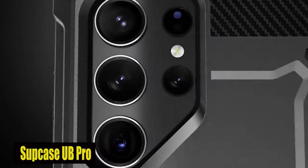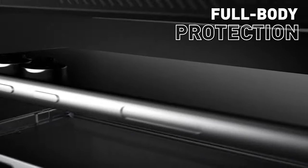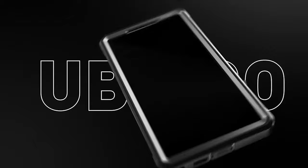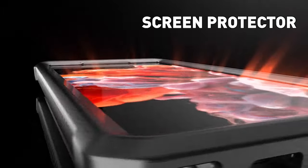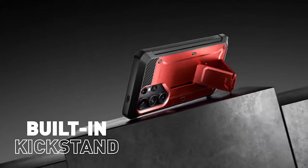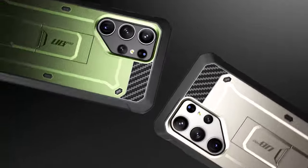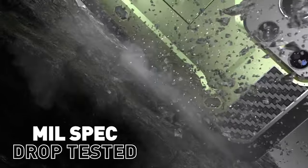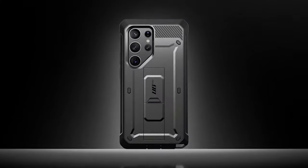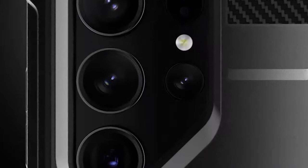Number 1: Subcase UB Pro Case. The case comes with two front frames to suit your particular needs. You can pick the front frame that best suits your preferences, as one has a built-in screen protector and the other does not. Whether you prefer the extra protection of a screen protector or the sleek look without it, this case has you covered. The case also offers easy access to all ports, buttons, and features thanks to its precise design, so you won't need to compromise convenience while keeping your device protected.